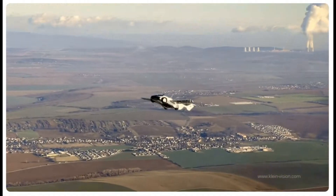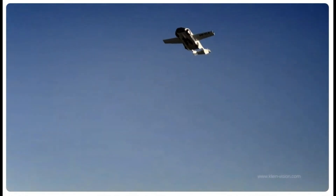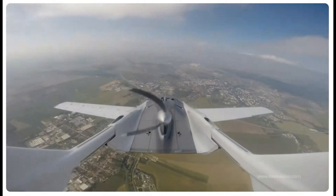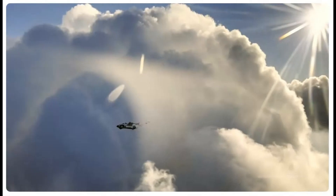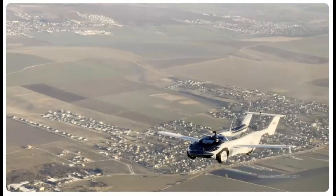Safety is paramount in aviation, and the Aircar is no exception. It features a redundant propulsion system and emergency parachutes designed to activate during unexpected situations. These protocols provide peace of mind, making the Aircar a safer option in the emerging field of flying vehicles. With these safeguards in place, users can feel confident venturing into the skies.